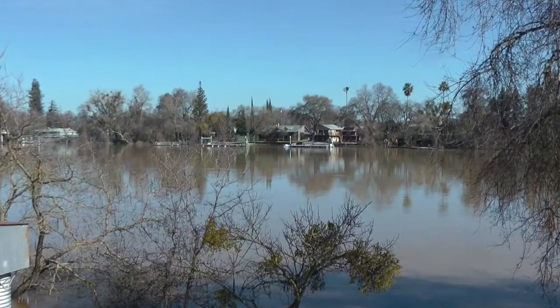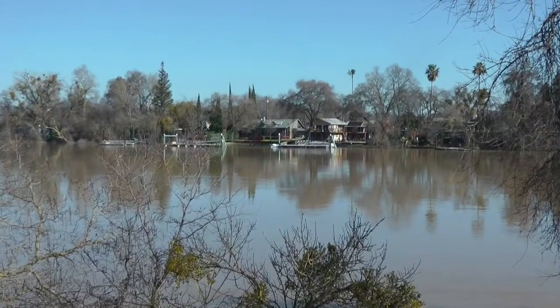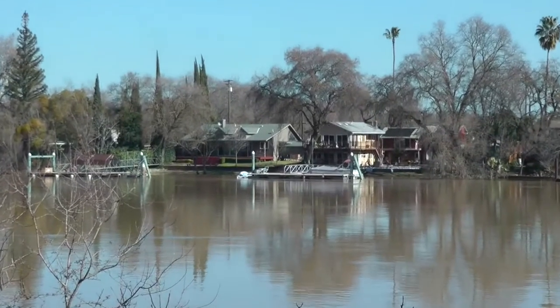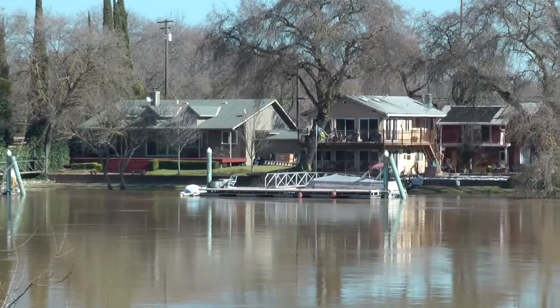There are numerous exceptions. These are very expensive homes on the levee with backyards that are partially submerged. This is normal for them and they are in no danger of flooding.